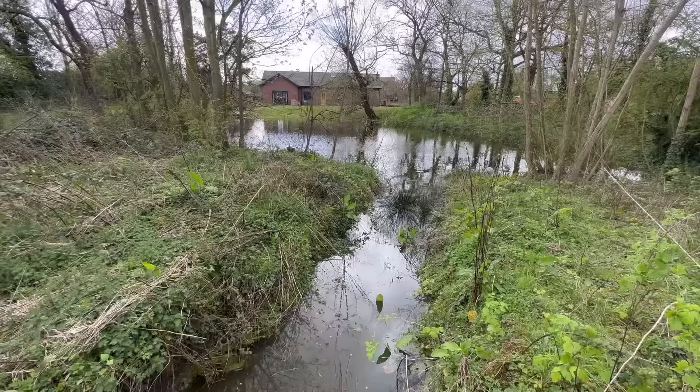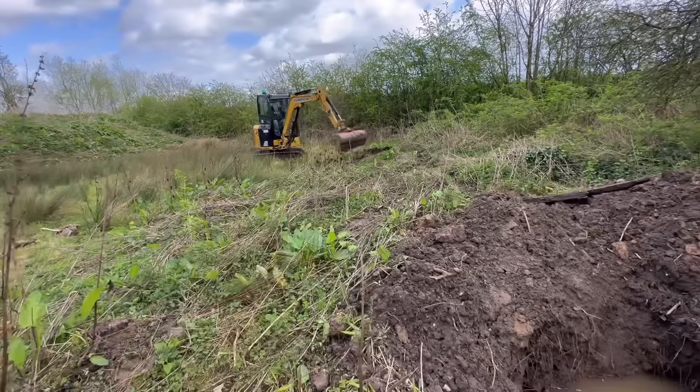Back to the pond then. This is where we found a pipe yesterday. We're going to dig over there now, see if it's flowing through yet, and if not we'll get some rods in it and rod it back.